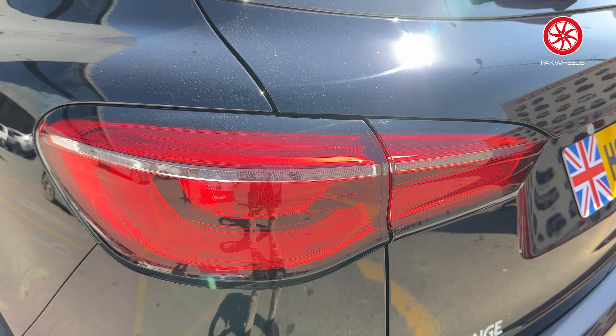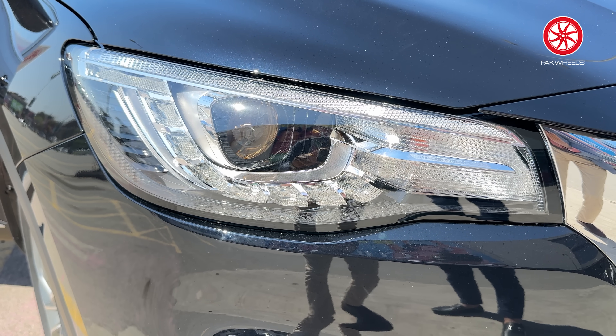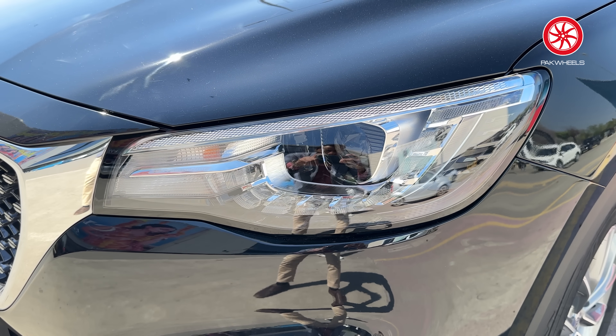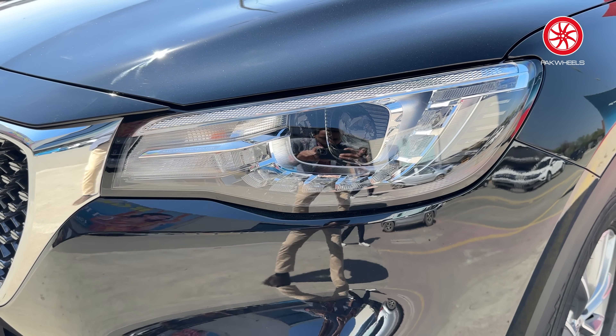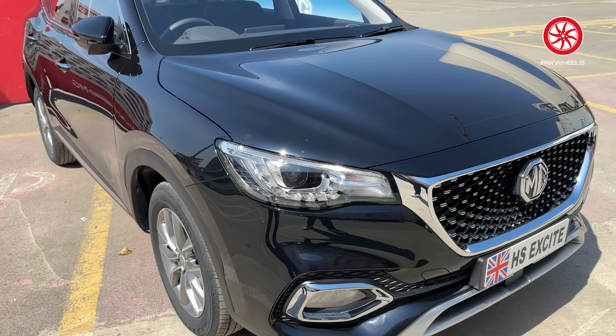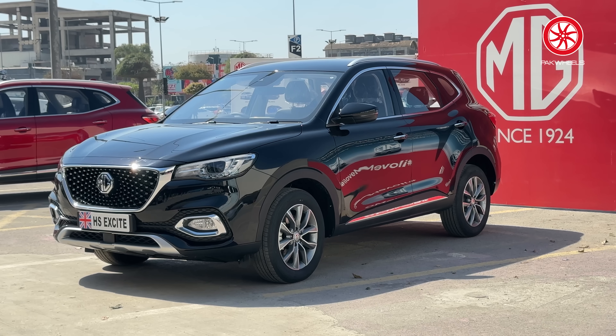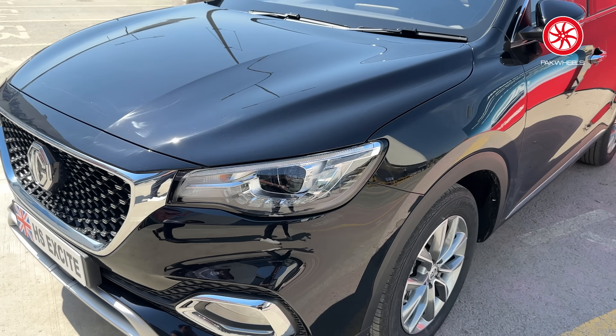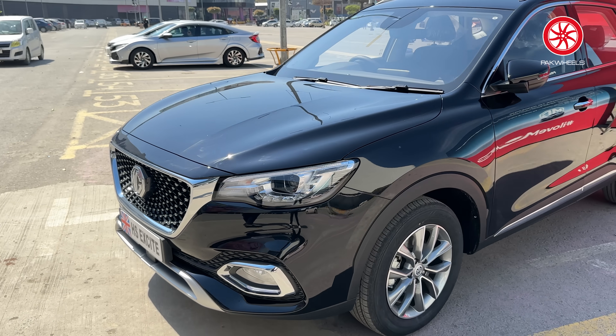It has LED tail lights and daytime running LEDs, like Essence. There is intelligent headlamp control — it automatically turns on when it's dark, and if another car is detected, it will dim the lights. They also call these follow-me-home headlights, because they help when parking the car in low visibility conditions. Even after locking the car, the lights will stay on so that you don't have any visibility issues.